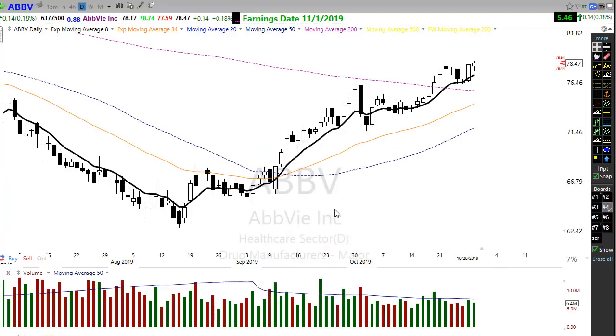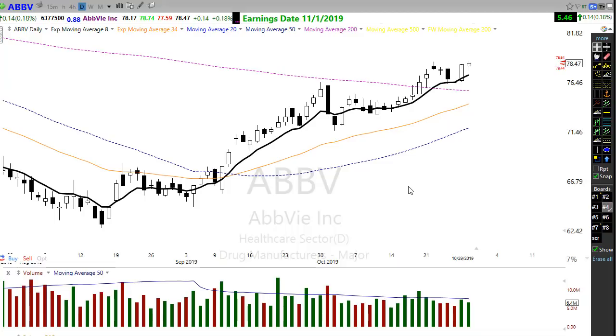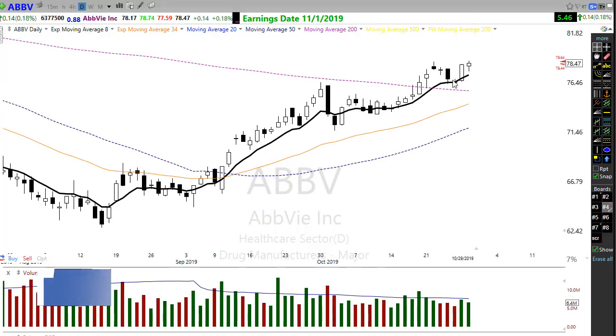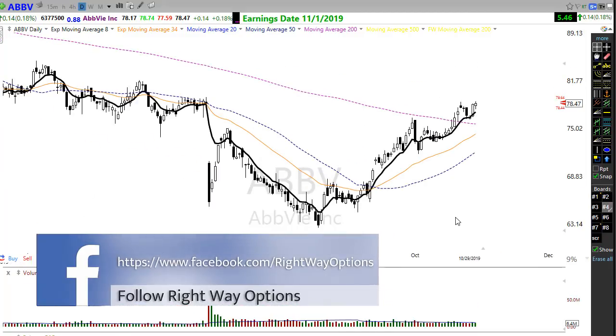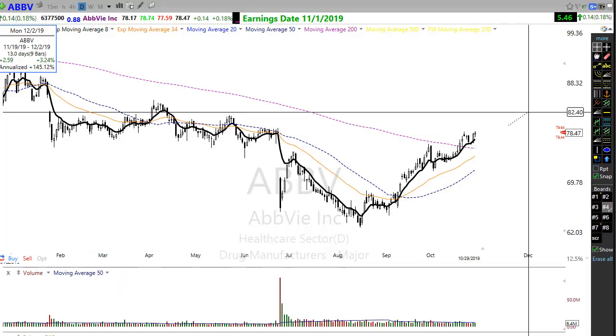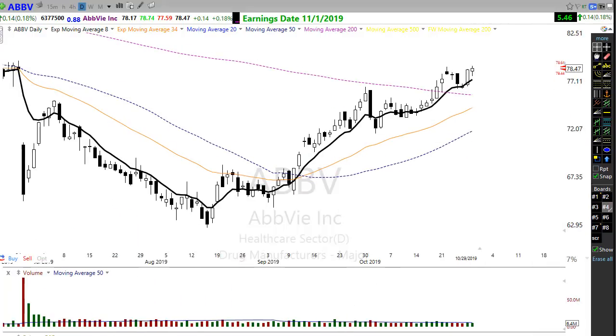ABBV is a stock I brought up to everyone in Right Way Options the other day. This is a beautiful little pattern — we moved up, pulled back toward the trend, and notice how this stock just loves to react to its trend. The bulls stepped in with a nice morning star pattern. ABBV is dealing with some resistance in the chart, but as long as we hold this trend, we still have the opportunity to maybe consolidate this move or continue to push through that resistance.